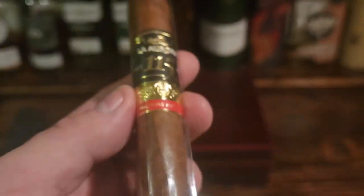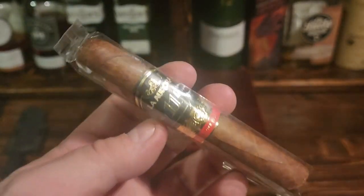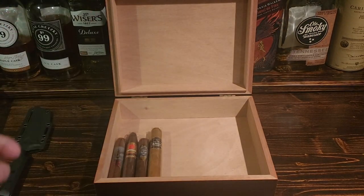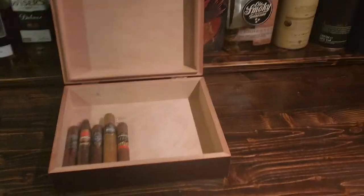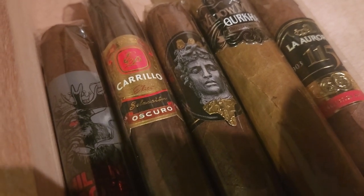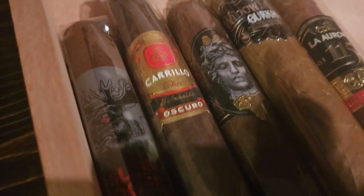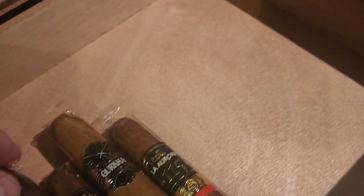So that's the La Aurora 115 Robusto — you're really going to enjoy this one. Let's put it in the humidor we're building for our 1,000 subscribers. We've already got the Chillin Moose in there, and then the EP Carrillo Oscar Pyramidi Royale — a really nice pyramid.